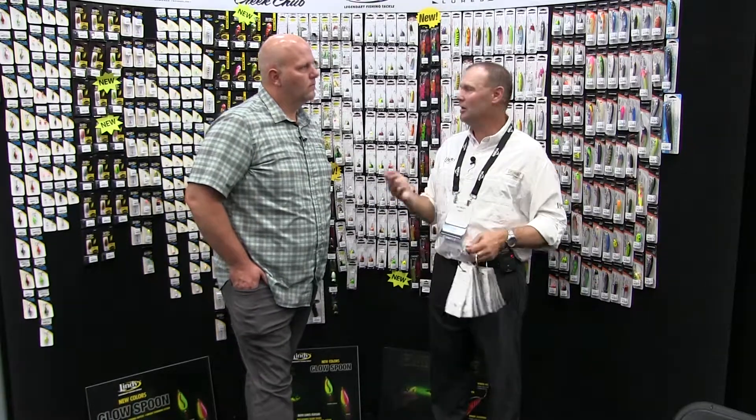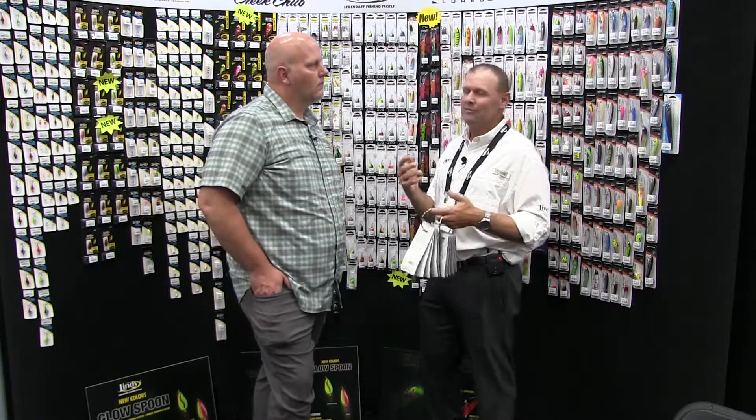Now we're appealing to all their senses. The Glow Streak comes in two different sizes: a two-inch, five-sixteenths ounce version, and a two-and-a-half-inch, half-ounce version. So no matter where you fish, we've got you covered.